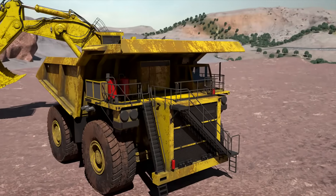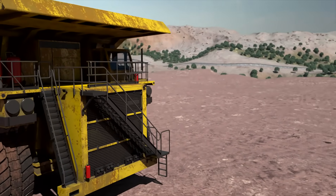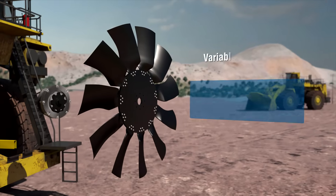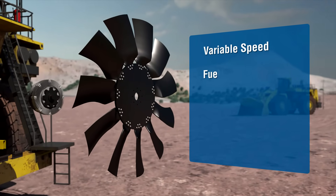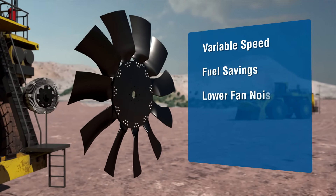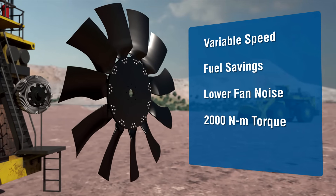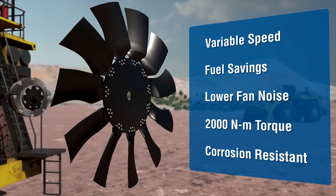The RCV 2000 variable speed clutch and HTEC molded fan provides numerous benefits, including variable speed technology, greater fuel savings, lower fan noise, clutch torque capacity up to 2,000 Nm, and high durability in caustic environments.